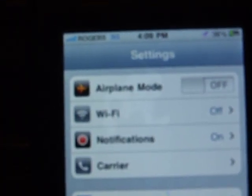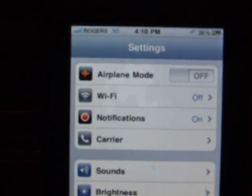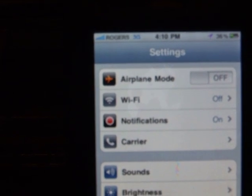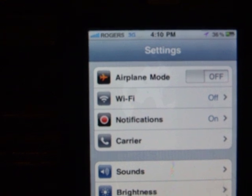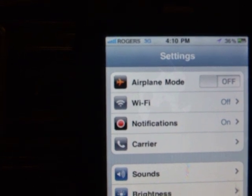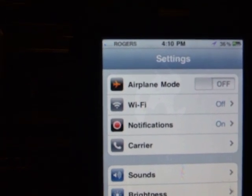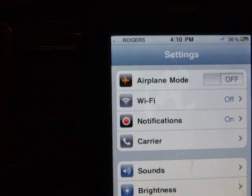We're going to go ahead and turn that on, and we'll do the low power setting first. You just heard me press the button there, and it takes about 20 seconds. You'll see a decrease in signal strength and it should go to zero. This is a Rogers iPhone — there we go. It operates on three different bands.